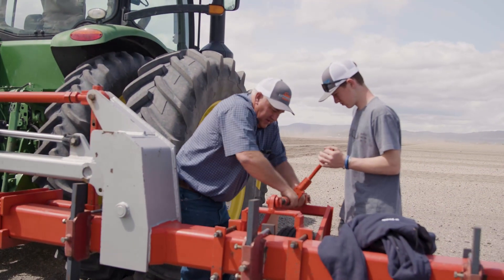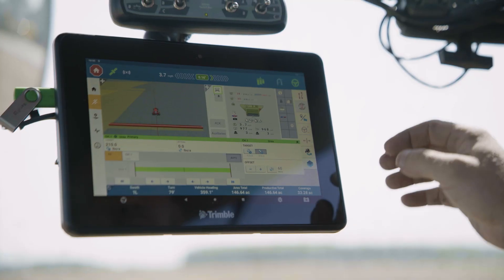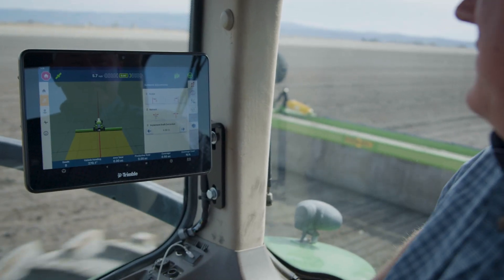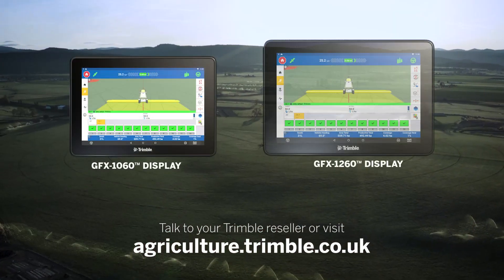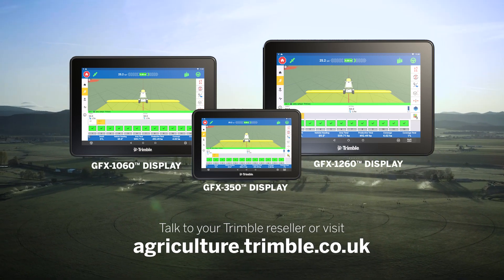Hard-working farmers deserve hard-working technology. With GFX displays, including the new GFX 1060 and GFX 1260, you can be confident your precision solutions will work as hard as you do. Talk to your Trimble reseller or visit agriculture.trimble.co.uk to learn more.